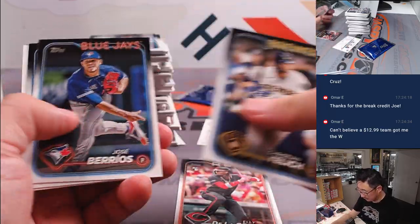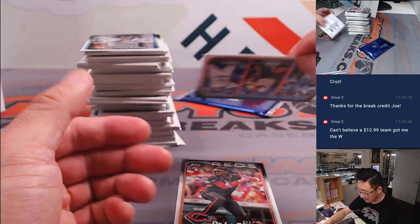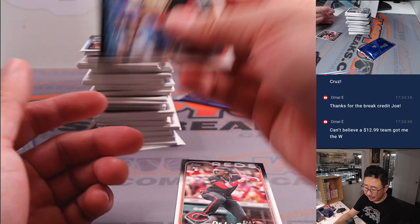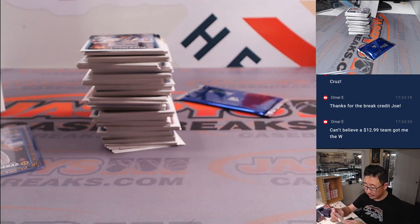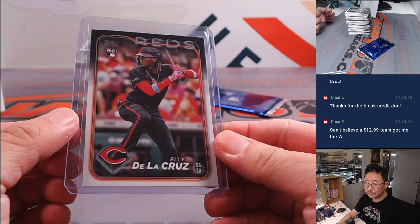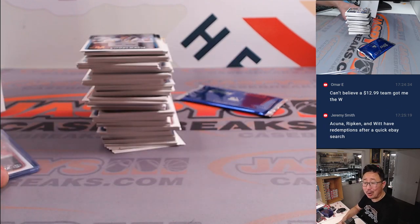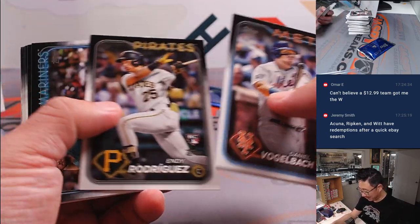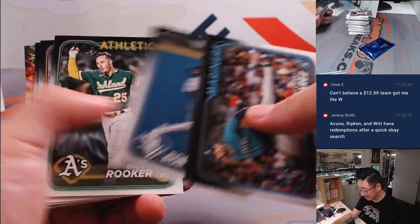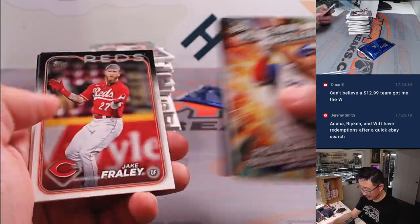We're not going to do a randomizer — there are probably multiples of these sorts of cards, so we'll kind of evenly distribute it amongst those three teams. Here's a nice Ali de la Cruz. Omar, I don't want to tell you what to do with your break credit — it's yours. But if I were you, I'd buy like a $20 team in Prism Choice and try to win $500 again. I wouldn't go nuts on it, but I'd at least get one just to see what happens. Then spend it on something a little more substantial. Congrats.